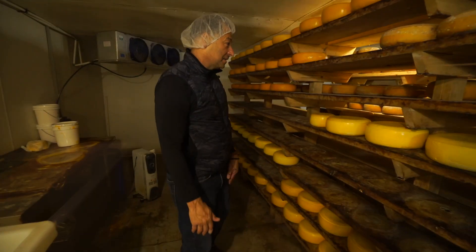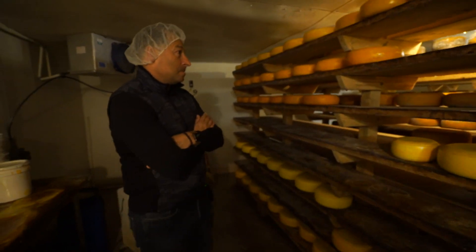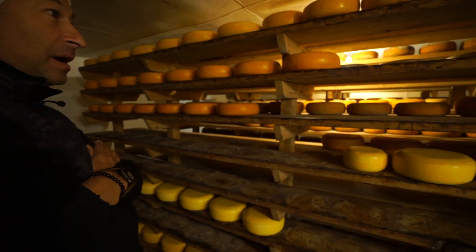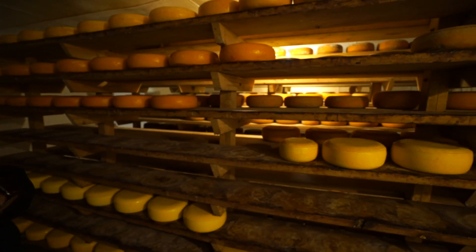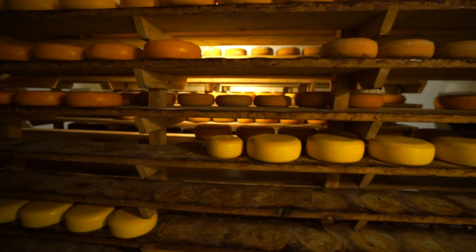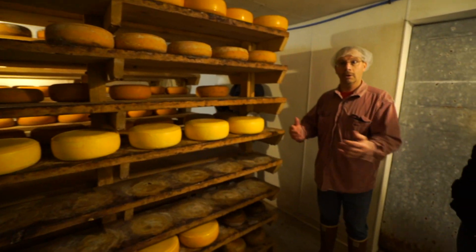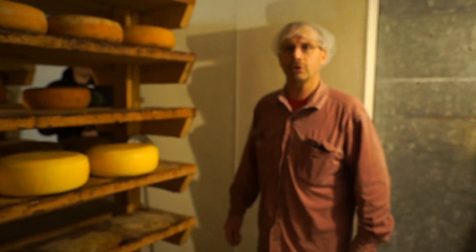This is fantastic. Wow, this is awesome, this is incredible — it's like a real cave. I'm representing a cave! That's why I call it a cheese cave. In Europe, in the world, they use caves.